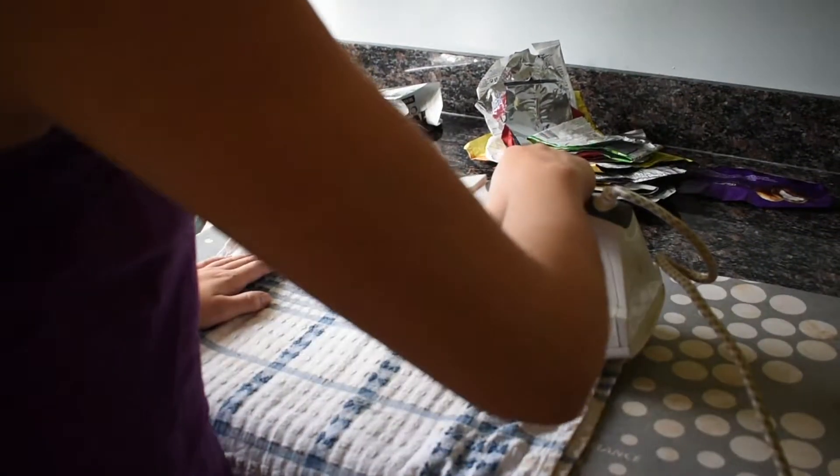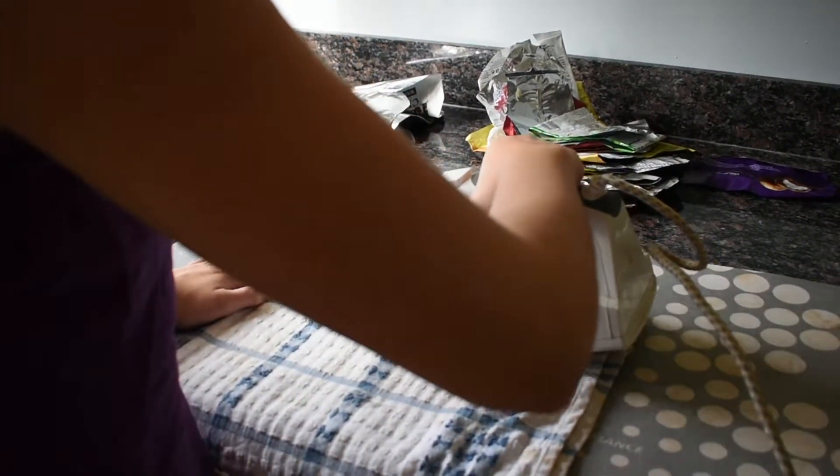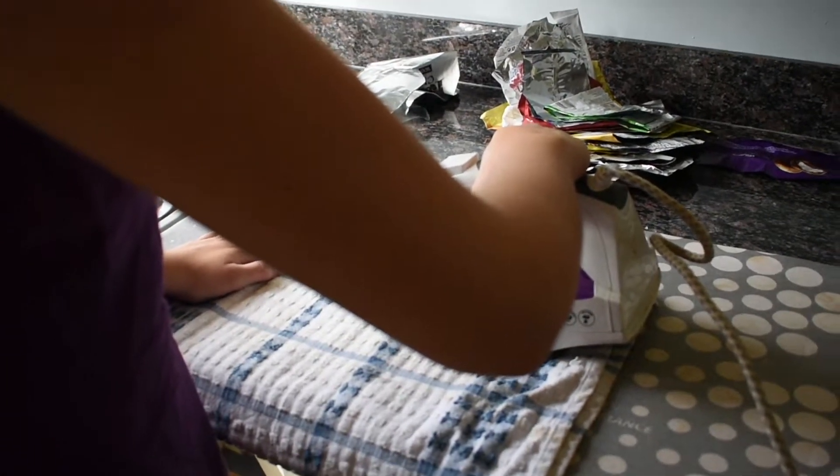I then experimented with the different textures I could create with the crisp packets, heating them up with an iron to make them appear crinkled. I then cut them into hexagons and stuck them on the belt.